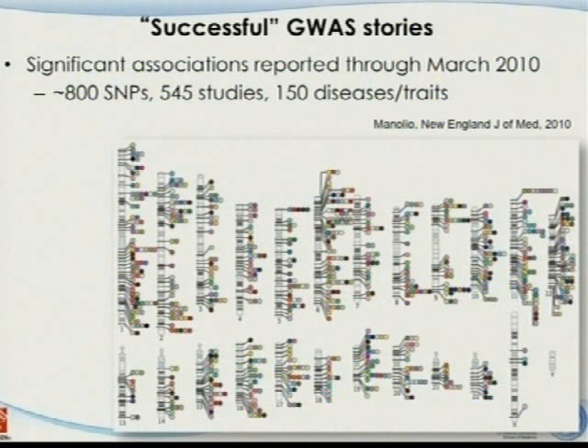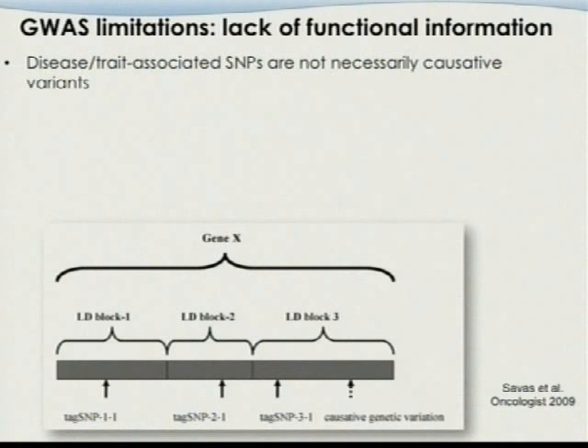There is a 2010 New England Journal of Medicine review paper summarizing all significant associations reported through March 2010, including 800 SNPs in 545 studies focusing on 150 diseases and traits—a very nice resource. However, think about how much money has been put into GWAS studies, and those are the only results identified. It's kind of disappointing given the dollar amount already invested.